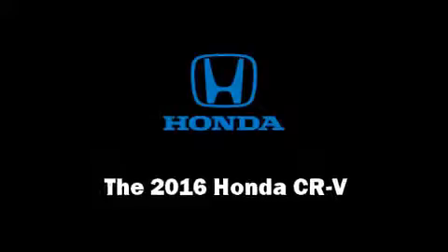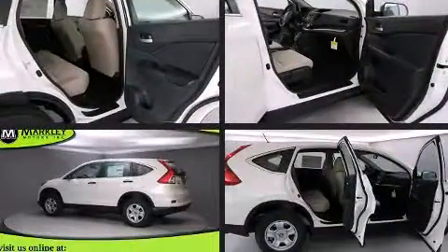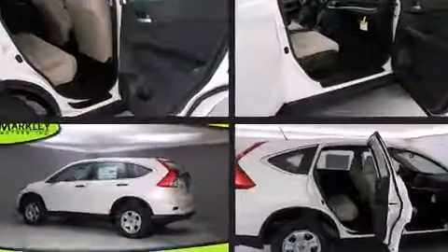Get excited about the 2016 Honda CR-V. It features a continuously variable transmission, all-wheel drive, and a 2.4-liter four-cylinder engine.